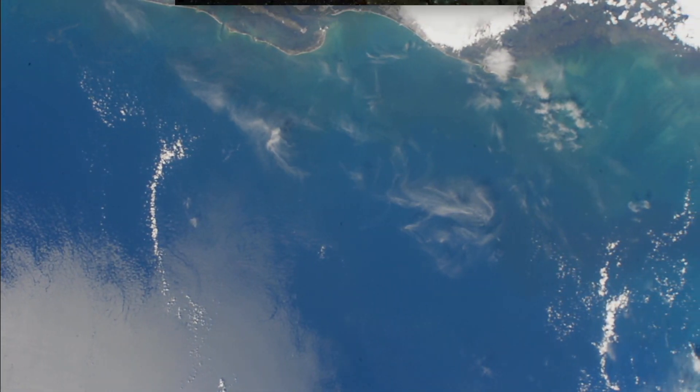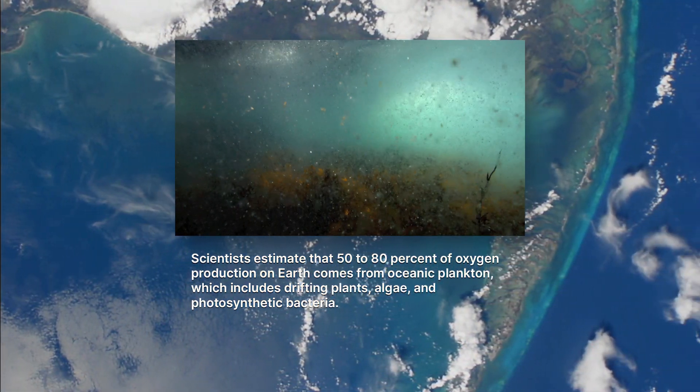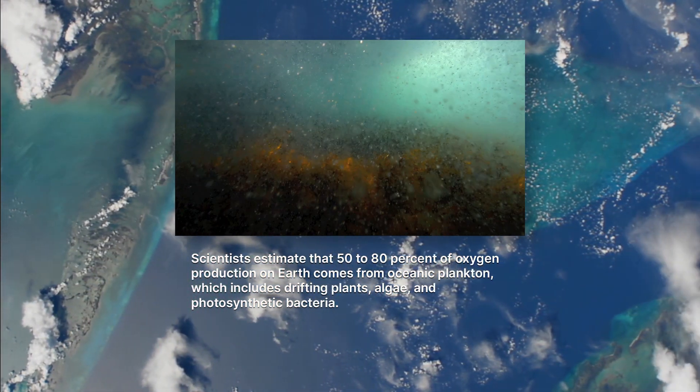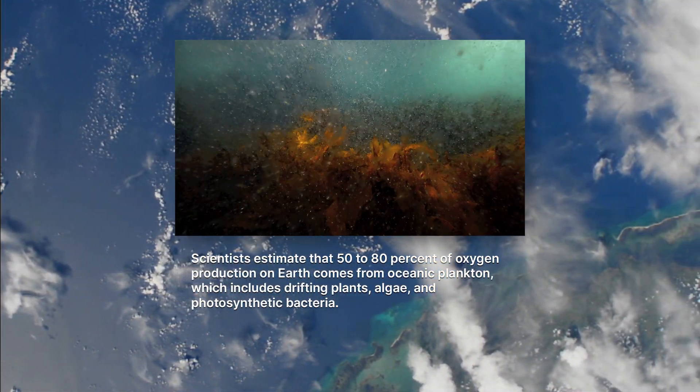You might be shocked to hear that scientists estimate a whopping 50 to 80 percent of oxygen production on Earth comes from oceanic plankton, which includes drifting plants, algae, and photosynthetic bacteria. That's one big reason why we need to protect our oceans.